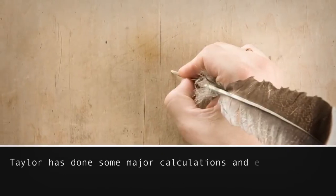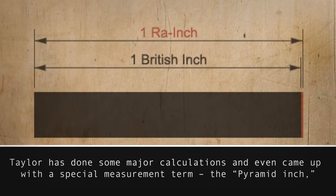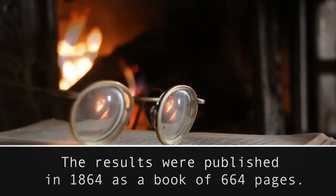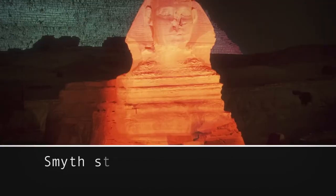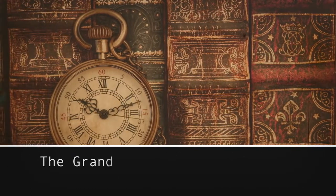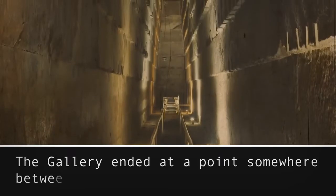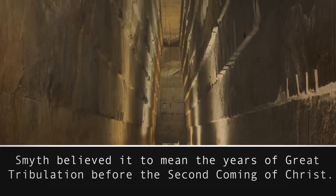Taylor did some major calculations and even came up with a special measurement term — the pyramid inch — which, according to him, was nearly identical to the British inch. An astronomer from Scotland named Charles Piazzi Smith was so inspired by Taylor's writings that he did his own research. The results were published in 1864 as a book of 664 pages. Smith stated that the pyramid, if measured in pyramid inches, could be read as a history book of both the past and future of the Earth. The Grand Gallery — the sloping passage — marked the birth and, 33 inches later, the crucifixion of Jesus. Smith believed the gallery's endpoint between 1,881 and 1,911 pyramid inches represented the years of great tribulation before the second coming of Christ.